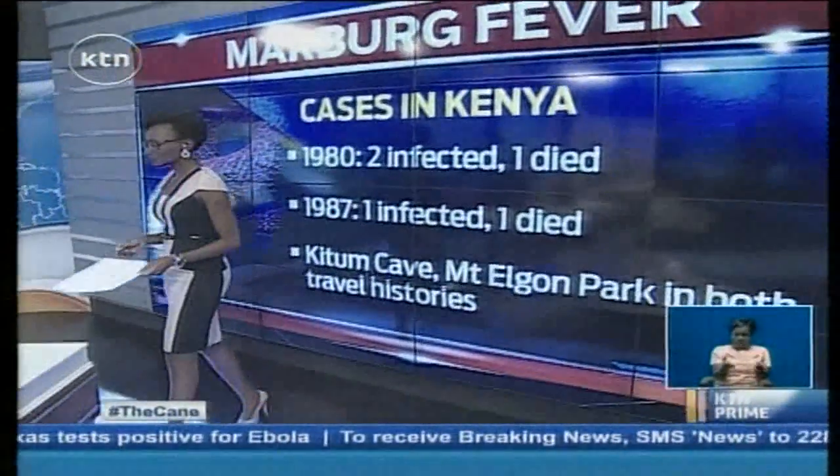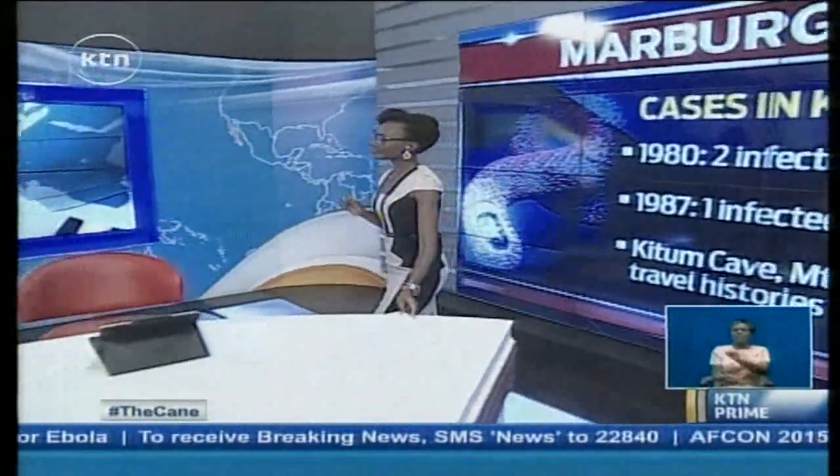In a nutshell, the Marburg virus is less deadly than Ebola but very, very similar. There is no cure, so it's a bit of good news and bad news at the same time. We can only hope that something will be done.